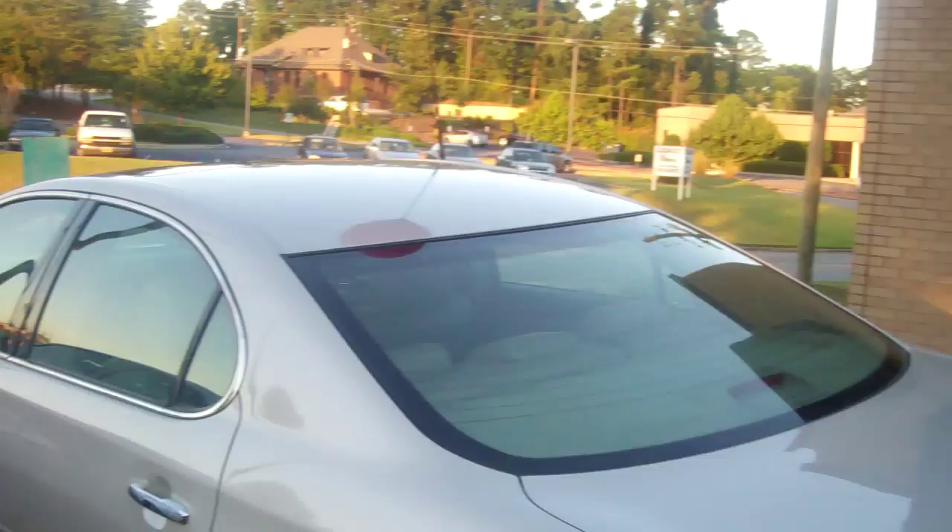Looking at the exterior, there's no negative dings, no bad rock chips or anything like that. Just a gorgeous, beautiful vehicle.